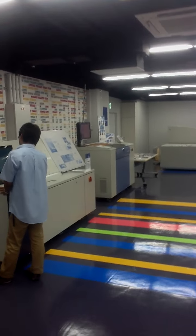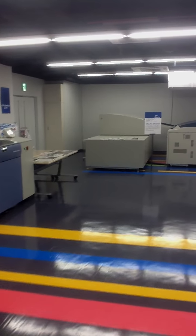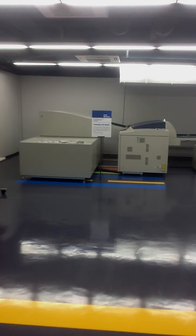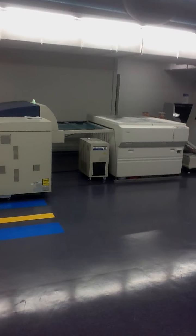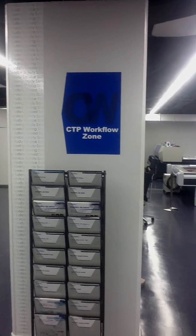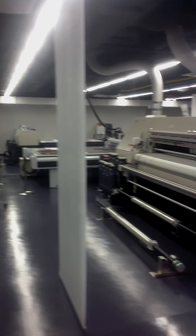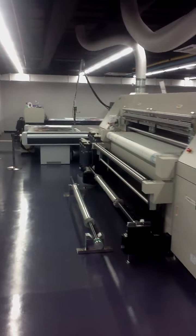Walking around the floor show, you can see plate setters. We have the CTP workflow zone, and then we're in the inkjet zone with the TruePress Jet 2500.